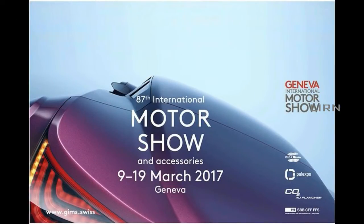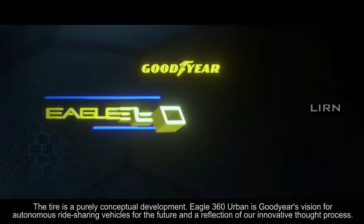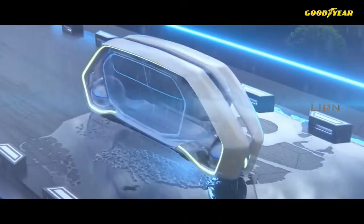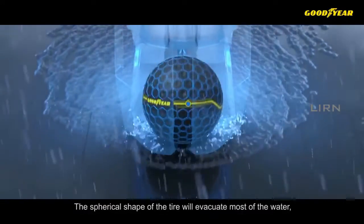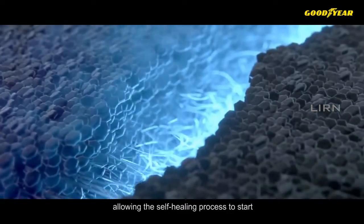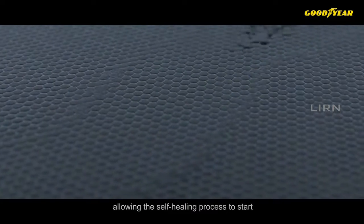At the 2017 Geneva Motor Show, Goodyear presented another surprise: the Goodyear Eagle 360 Urban, a development of the previous version. It is an IoT-based tire with hexagonal tracks. This commercial imitates a sci-fi effect on the future world. The tire has self-healing technology and can be easily maintained with fully automated artificial intelligence.